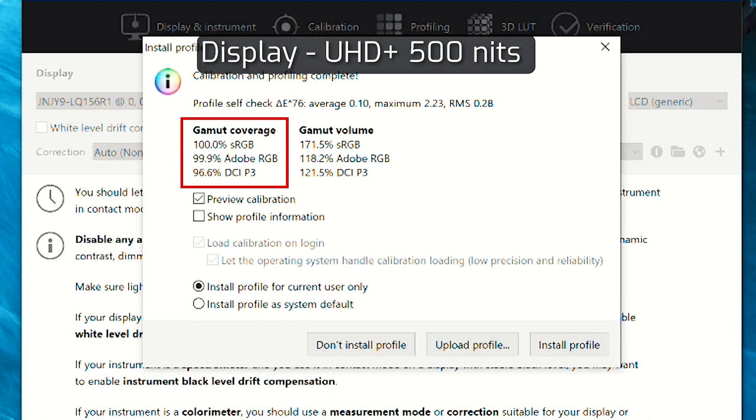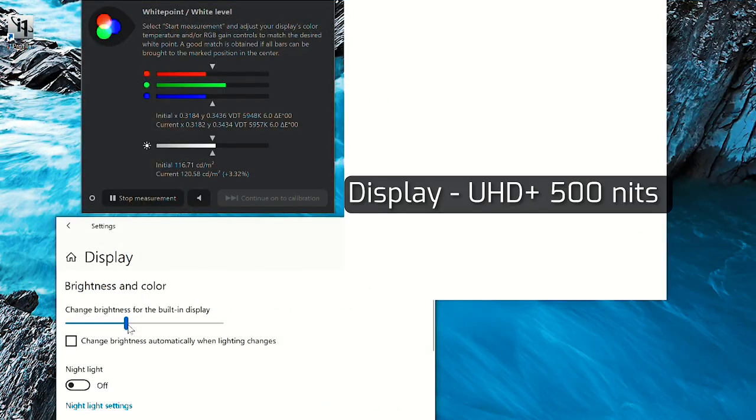The color gamut coverage of the 4K 500-nit display on the XPS 9510 measured 100% sRGB coverage, 99.9% Adobe RGB coverage, and 96.6% DCI-P3 coverage — extremely high. For photographers and videographers targeting around 120 cd/m², go into display settings, turn off automatic brightness, and set the brightness value to around 38, which should give you approximately 120 nits. Around 37 will give you about 116 nits per square meter.